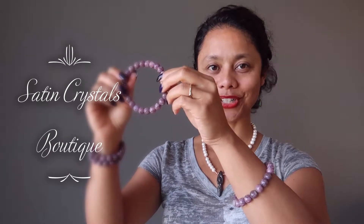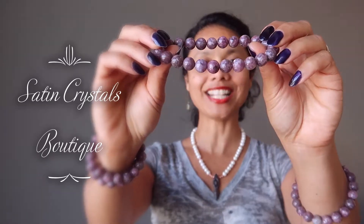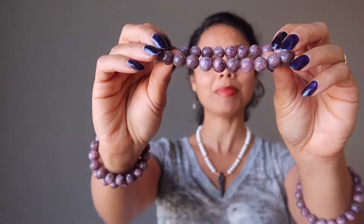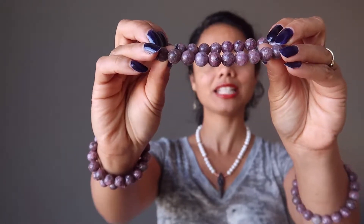Hi, Sheila here from the Satin Crystals Boutique and today I have for you our Lepidolite bracelet. Lepidolite is a purple mica. This has been polished into a smooth stone but still retains some of its organic flashy spots.